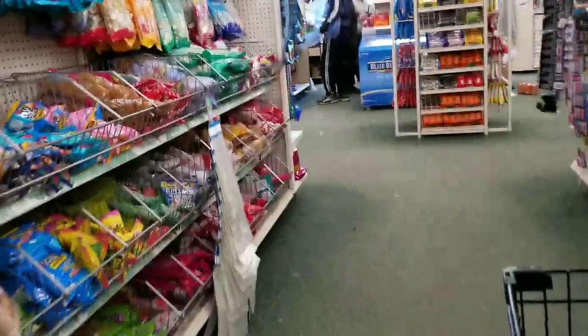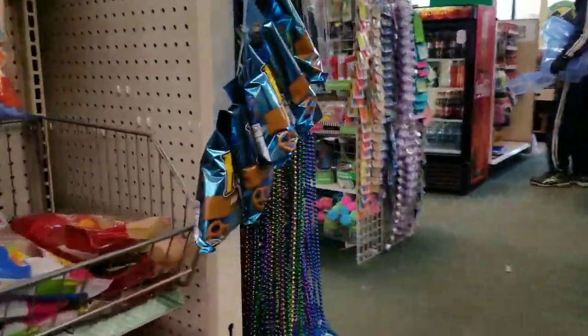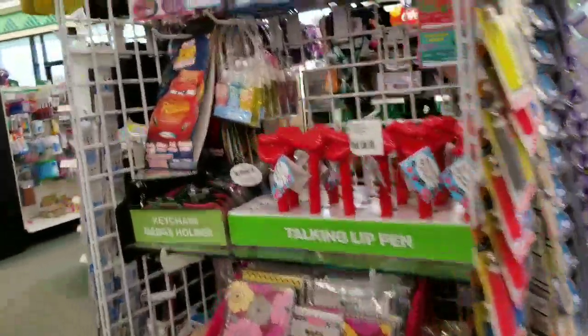Aldi was frustrating today because it was so busy. I wanted to get a lot more fruit and I couldn't get in there — there were just too many people. It was too hard to get around.